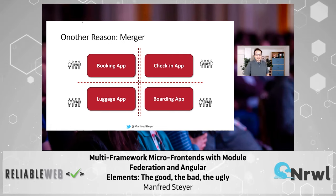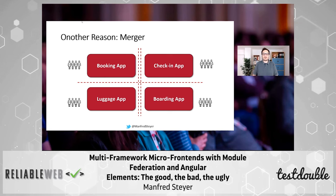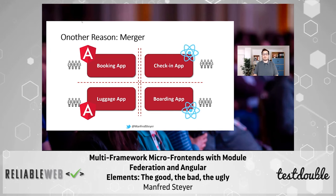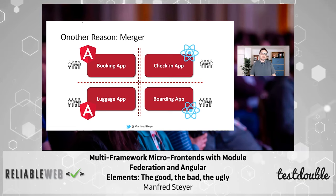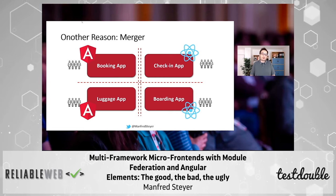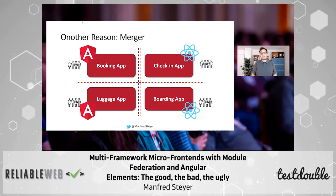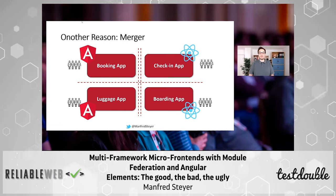Another reason might be a merger. You are merging two different companies, two different banks, insurance companies, and for some reason people in one company worked with a different framework than people in the other company. Perhaps now you need to integrate this and bring it together, because users usually want to have one integrated solution. So as you see, even though mixing and matching versions and frameworks is not perfect, sometimes it's really needed — sometimes you have a good reason for it.